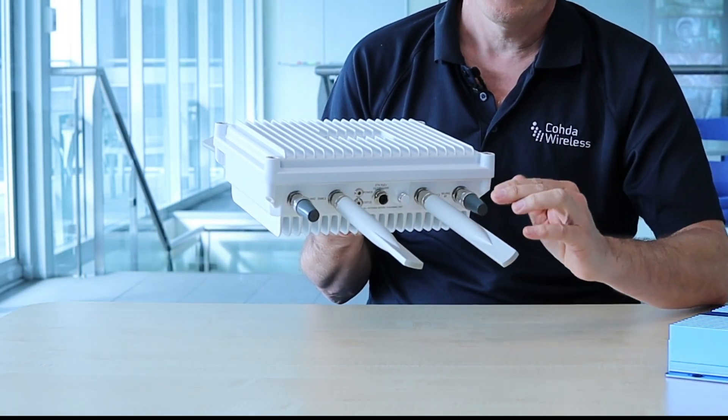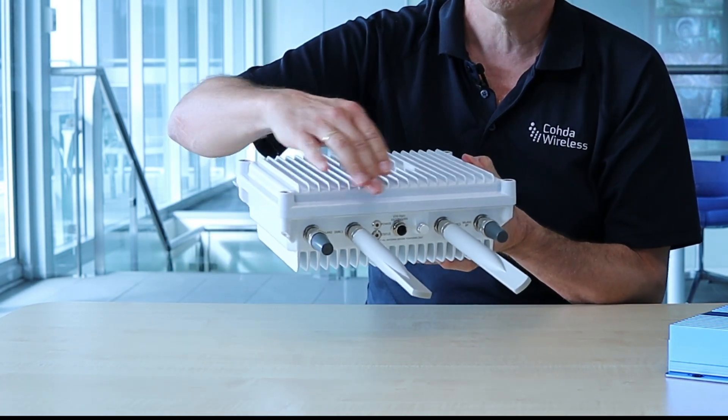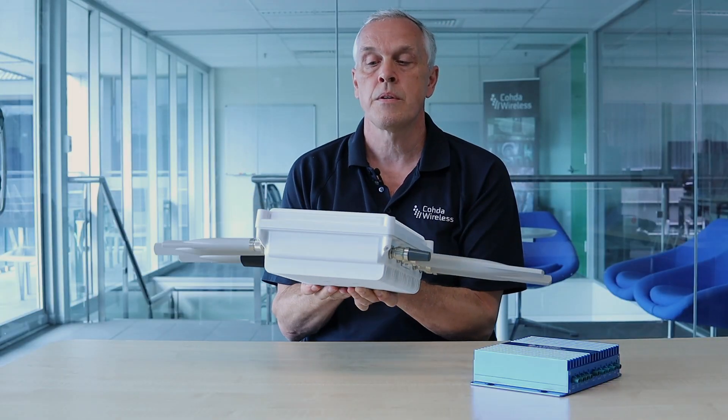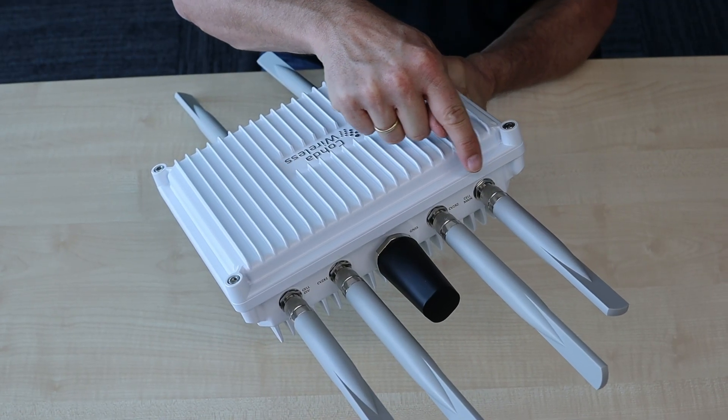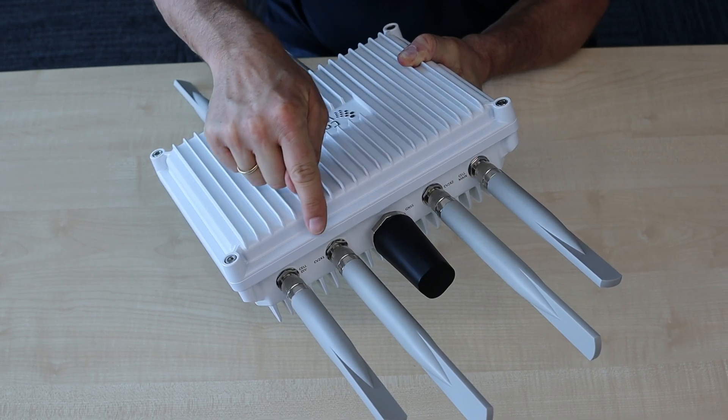On the bottom you find two channel DSRC antennas plus the two channels for Bluetooth and Wi-Fi. On the top you find the required channels for cellular plus C-V2X and the GNSS antenna.